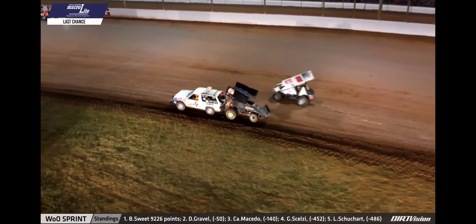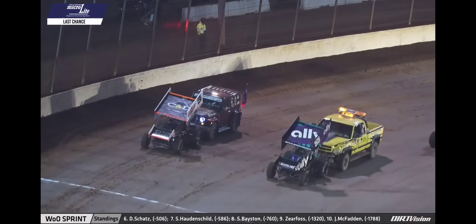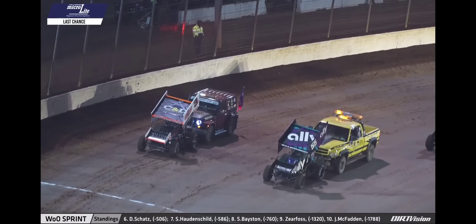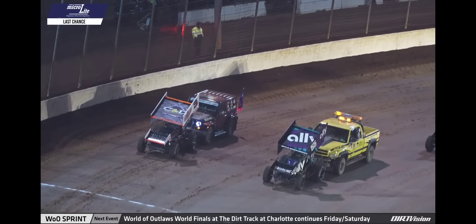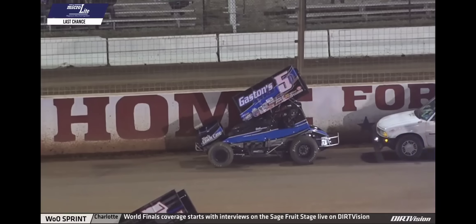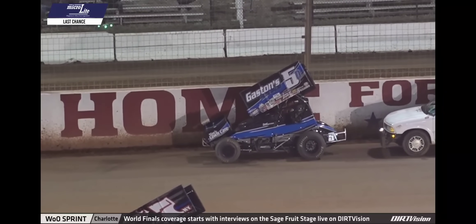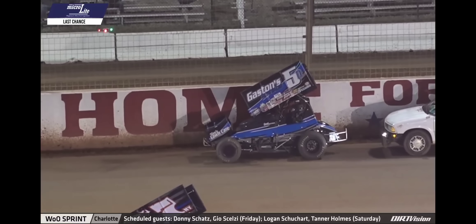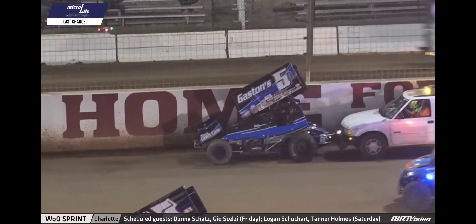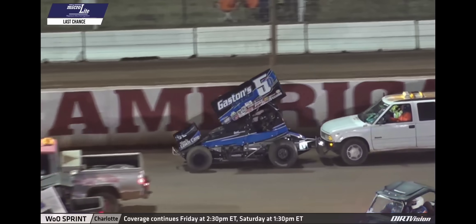We understand now there may be an issue on the 5D of Jacob Dykstra — the right rear tire down on that car. We'll keep you posted on that situation as we remain under red flag condition. There's a look at the Gaston's Auto Sales number 5D, Jacob Dykstra, second generation sprint car driver. Four appearances this season with the World of Outlaws NOS Energy Drink Sprint Car Series, best finish a 10th place run at Volusia Speedway Park.